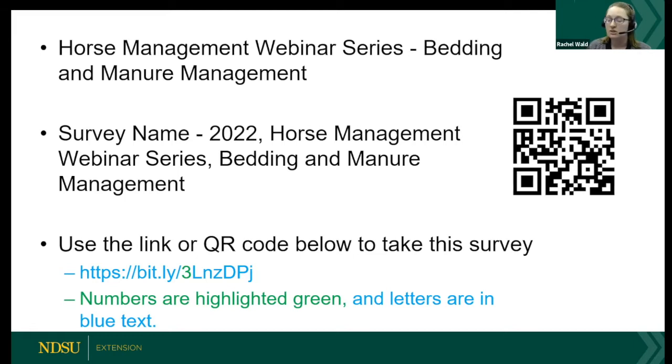Today we have our horse management webinar series — the end of our spring series — on bedding and manure management. We have a video of Dr. Carrie Hammer, who has done the research on bedding for horses. Unfortunately she wasn't able to join us in person, so we'll watch her video and save questions for the end. Mary Keena will be joining us later to talk about manure management and bedding disposal.